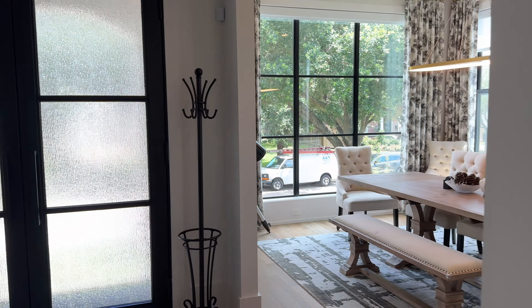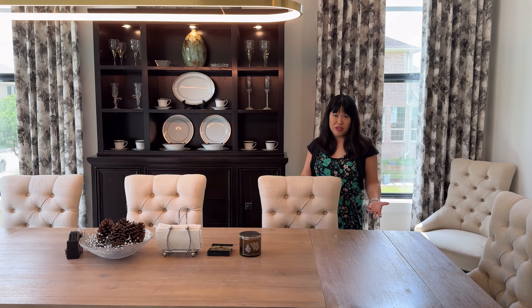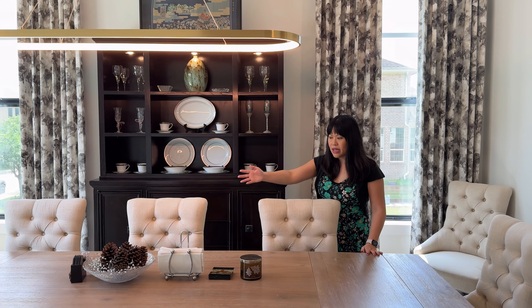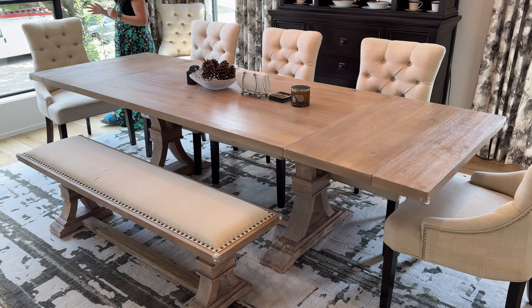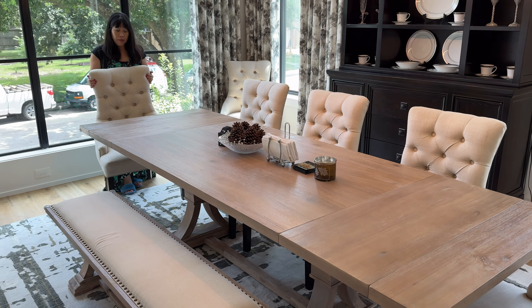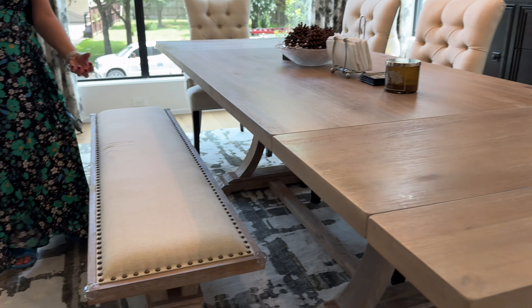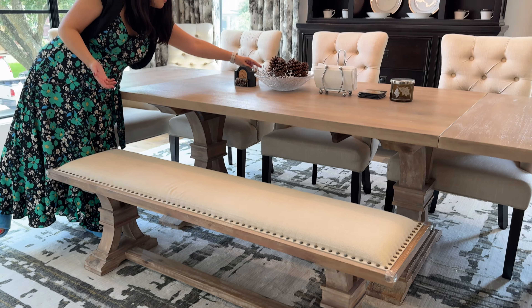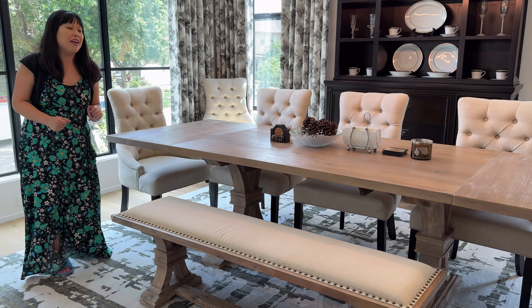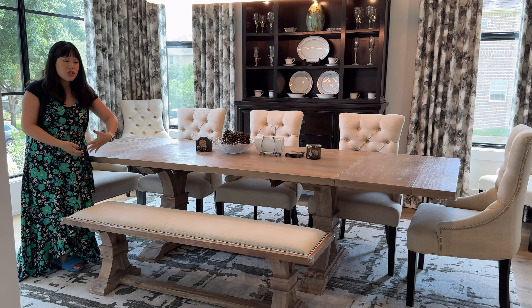Moving toward the front of the home to the dining room — this is a much more formal look than the breakfast area, but there's still an element of casualness because the furniture is not super stiff and formal; there are no dark, heavy woods. This whole set is from Z Gallery from 12 years ago, 2012. We bought it for our previous home. These white upholstered chairs are great — we love the nail head design on the backs and also repeated on the bench. The bench was a newer design trend back then.